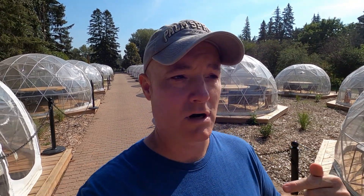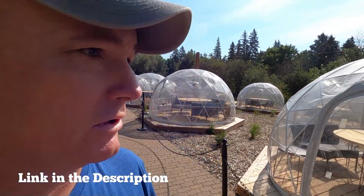So behind me are the dining tents. I don't believe they're used in the summer, but in the winter months, especially around Christmas, they do a little light festival here called Luminary. It's pretty cool — I actually shot a video here last December, I'll link it below. Come check it out.